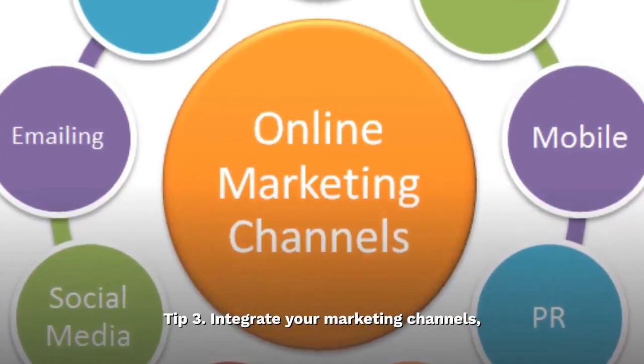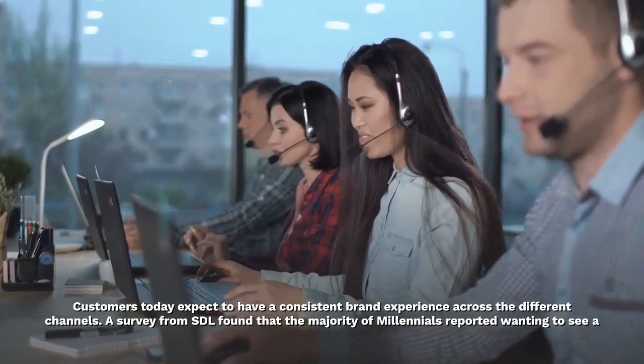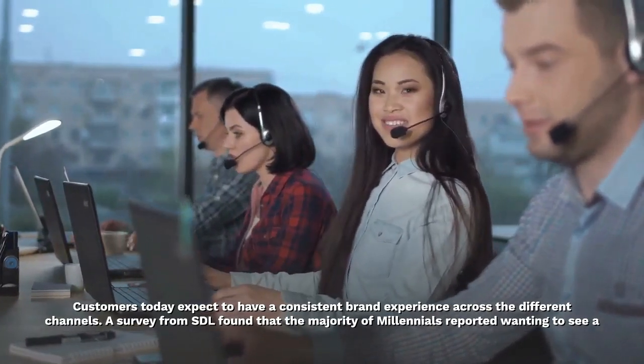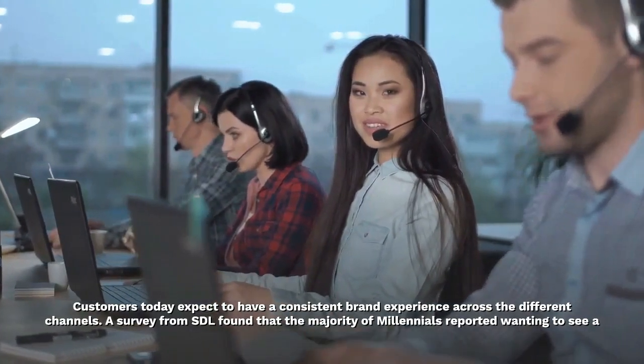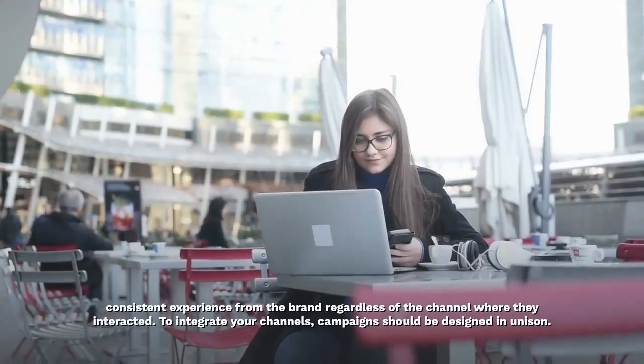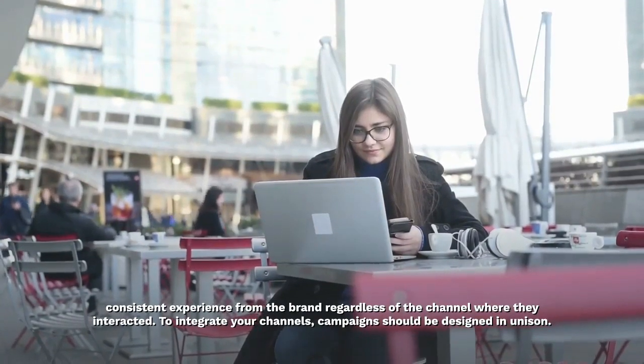Tip 3: Integrate your marketing channels. Customers today expect to have a consistent brand experience across the different channels. A survey from SDL found that the majority of millennials reported wanting to see a consistent experience from the brand, regardless of the channel where they interacted.